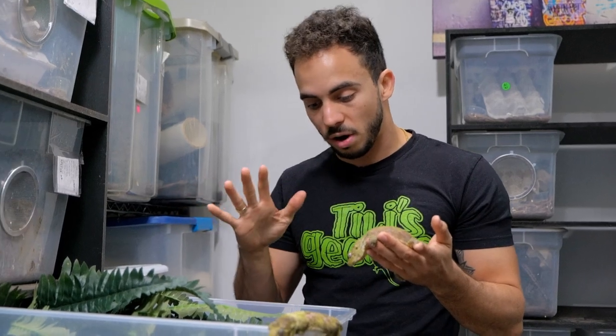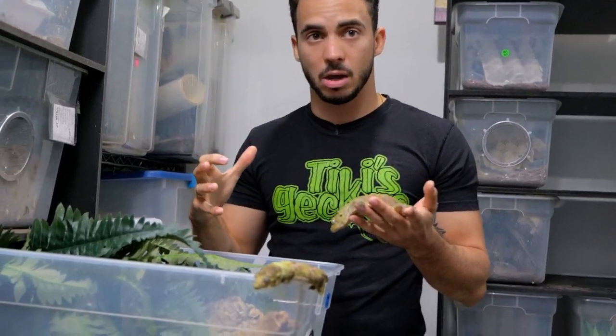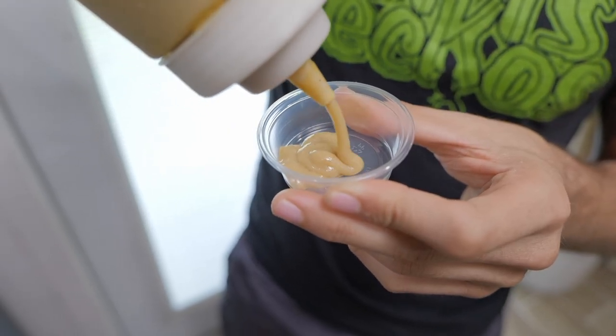Make sure you give them a nice big water bowl — they do drink water out of it. As far as feeding goes, we do feed them the crested gecko diet.